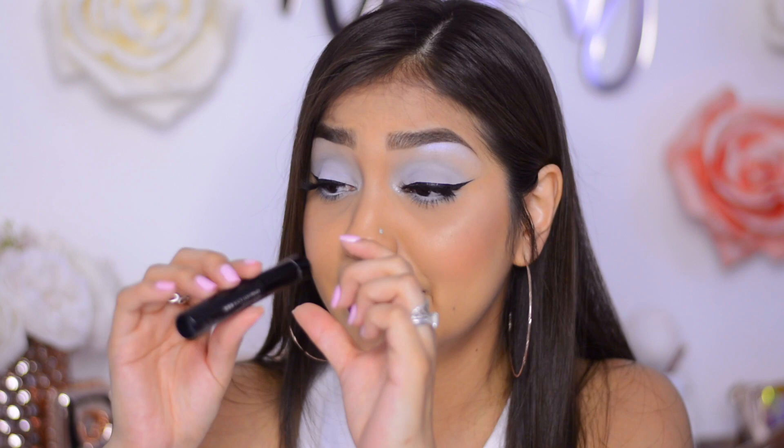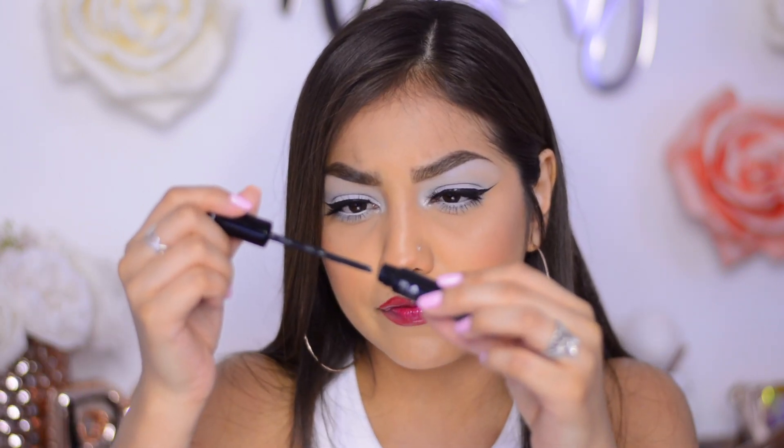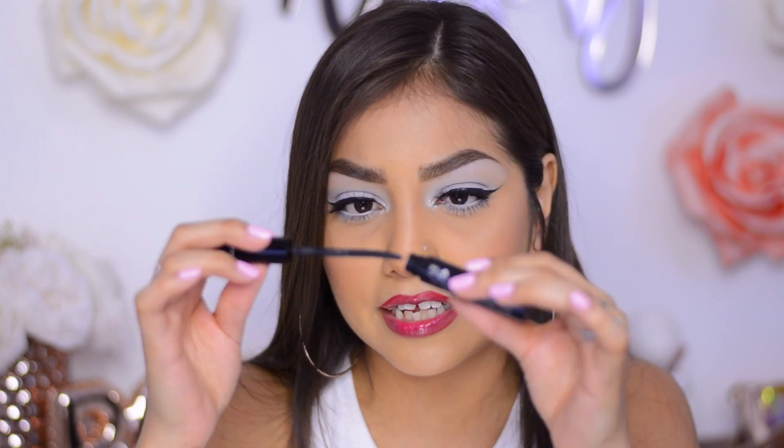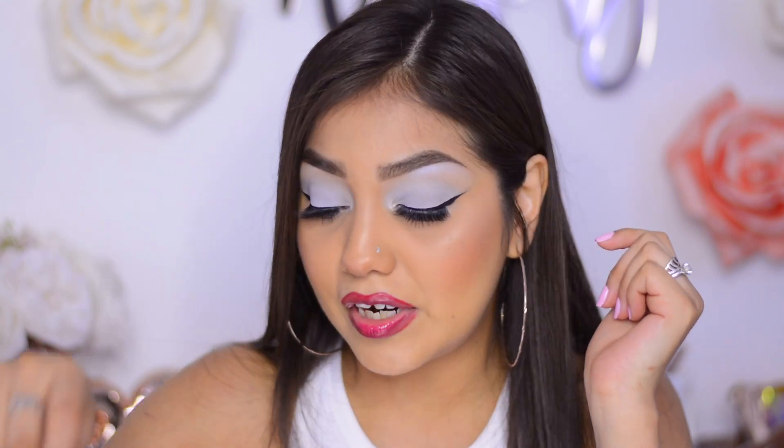The next item is the Blink black lash primer — jet black volume. It's supposed to be a primer but it's in black, and it has a little bit of fibers in it. I applied this primer before putting on my false lashes and it definitely extended them, but I felt like it kind of weighed them down because it's brand new. I always have this problem with any mascara when it's brand new — it feels a little too wet.